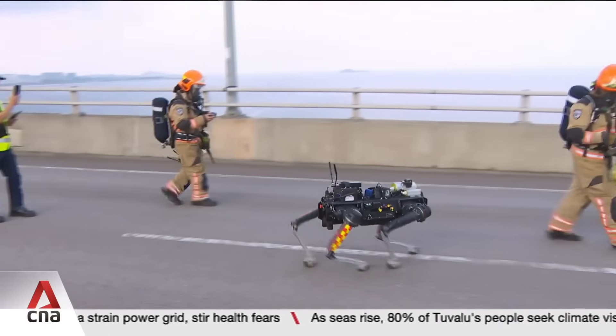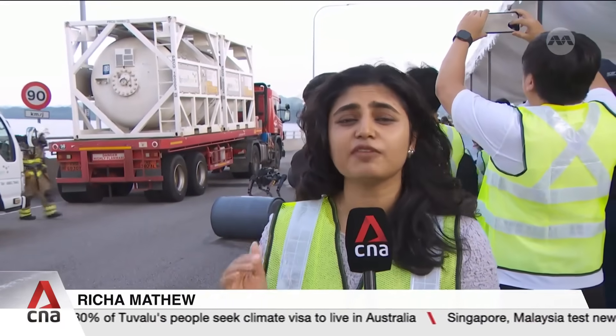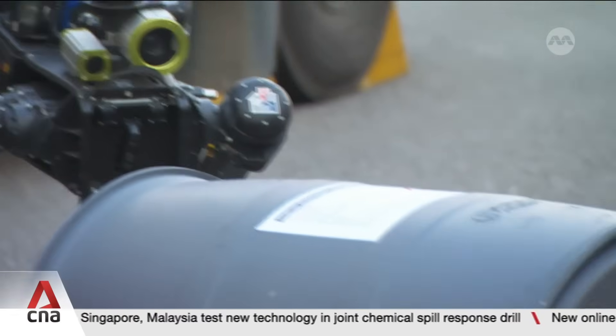One robot could be of help. This robotic dog is the first line of assessment for the officers here, as it helps to determine the level of contamination in the air. It helps officers to remotely monitor the situation, which ensures officers are not unnecessarily exposed to hazardous gas.